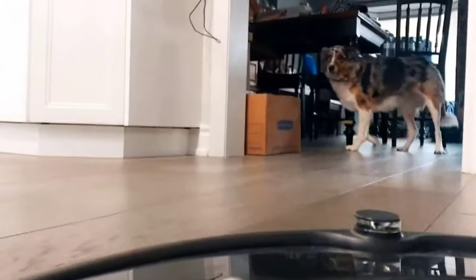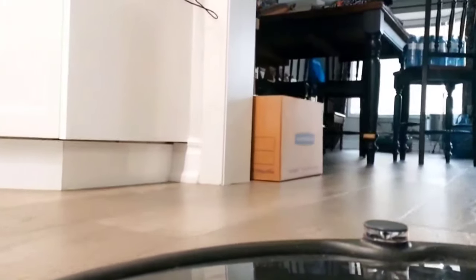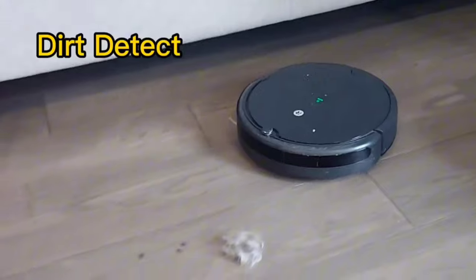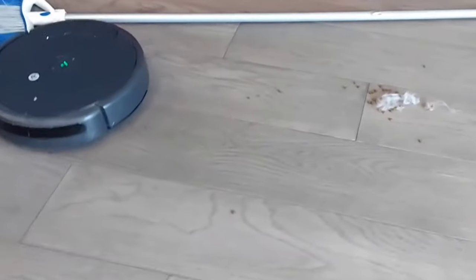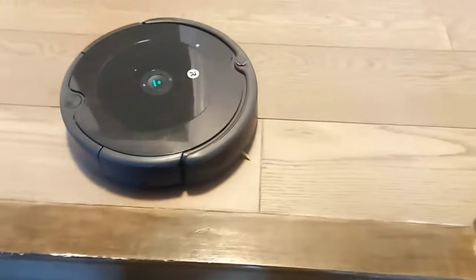Okay. Both the Roomba and the Bissell work with Alexa commands, which is really cool. In terms of cleaning power, they both seem to be about at the same level when it comes to cleaning performance. They both did a great job — I was happy with both machines. Both can figure out if there's a cliff or stairs nearby and they know not to go near that.